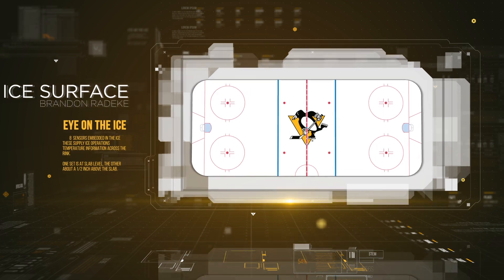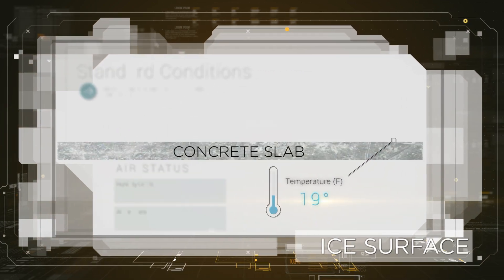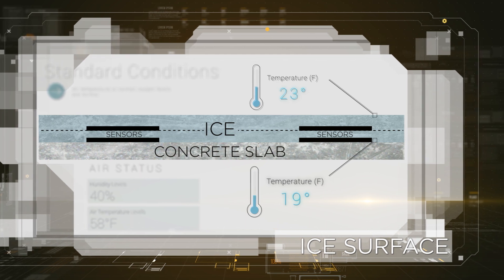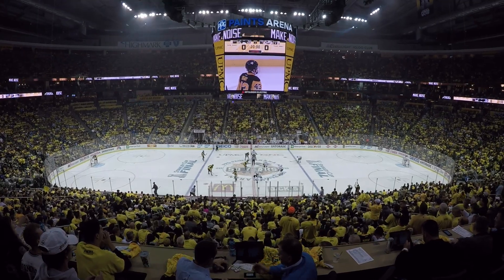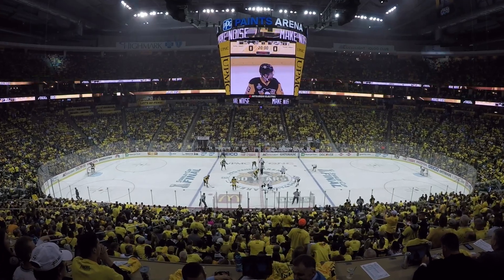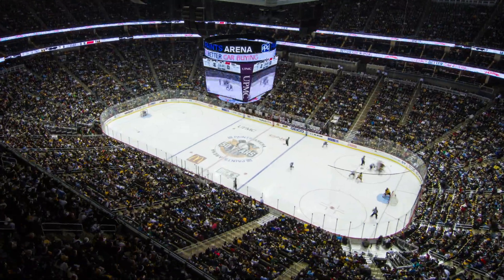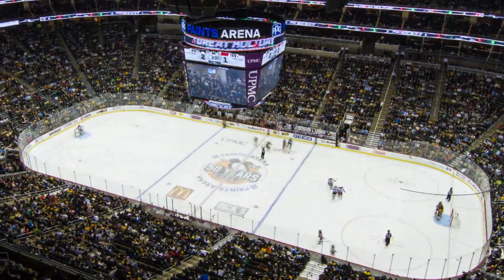We'll start a slab temp off at about 18.5 to 19 degrees, which gives us a surface temp on the top of that inch and a quarter of ice around 23 to 23.5 degrees. That's the ideal temperature. But to achieve that, we also have to have the proper building conditions — the building temp has to be around 58 to 59 degrees at the start of the game. League mandate is you can't go over 64 degrees in the building by the end of the third period. The other part we pay attention to is the humidity, which has to be between 40 and 44 percent to get the proper glide on the skates so the surface is perfect.